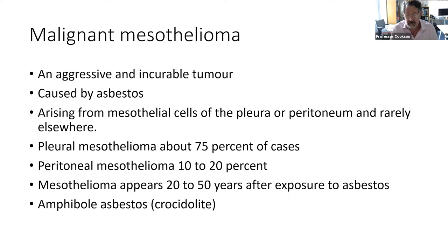Different kinds of asbestos carry different kinds of risks. Blue asbestos, so-called crocidolite, is the worst offender, and one of the reasons for that is that it doesn't dissolve even after years in the body.